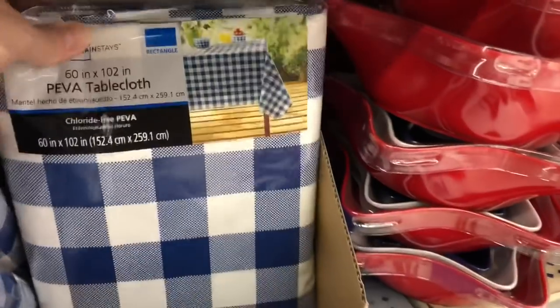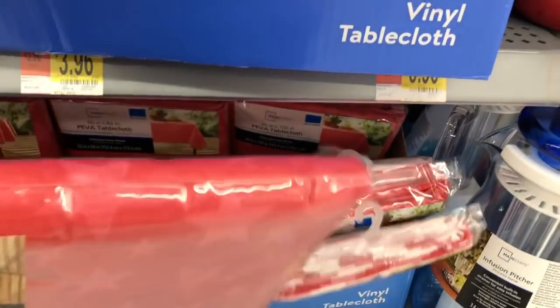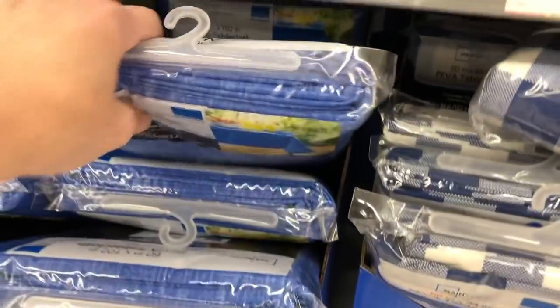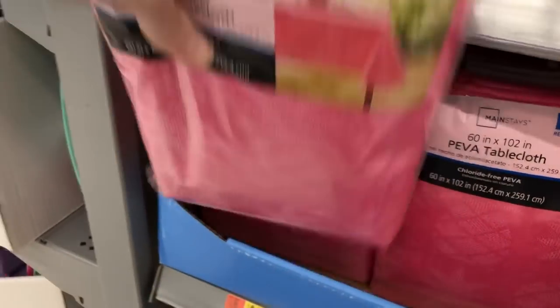These tablecloths are vinyl, and they do have tablecloths that match the theme for the fruit as well as the luau. I did not see one for the ocean theme, so either they were out or my store just did not have them.